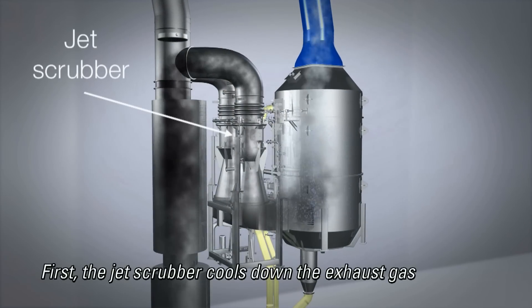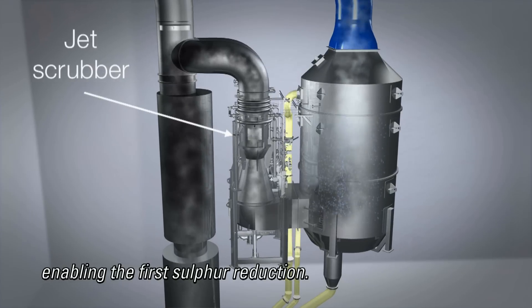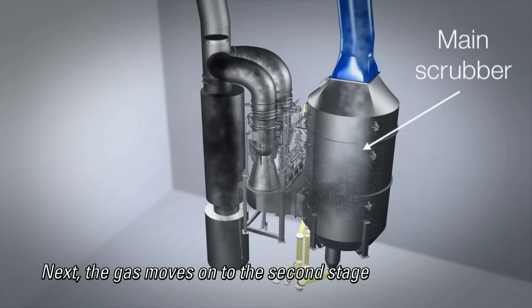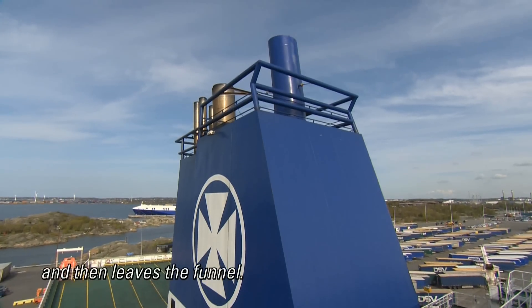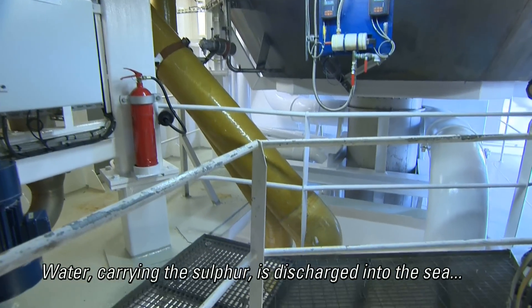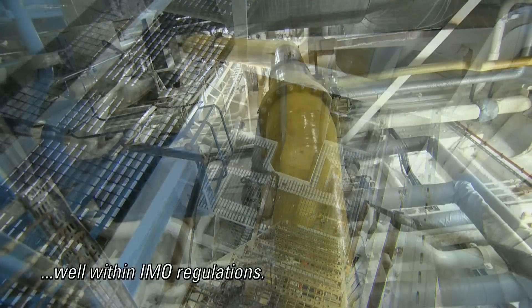First, the jet scrubber cools down the exhaust gas, enabling the first sulfur reduction. Next, the gas moves on to the second stage in the main scrubber section, where the exhaust gas is cleaned and then leaves the funnel. Water carrying the sulfur is discharged into the sea, well within IMO regulations.